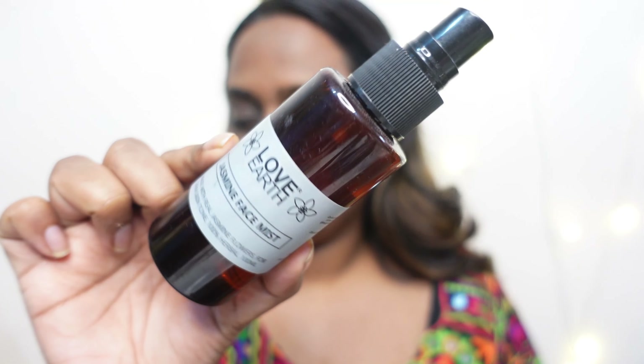Hi everyone, welcome back to my channel! Happy Navratri! First of all, let's create this stunning, gorgeous festive makeup look. This is a very long-lasting makeup look for your festive seasons, especially during the Navratri nights.